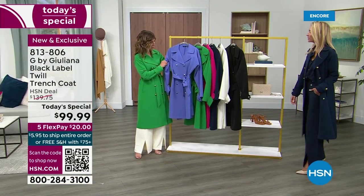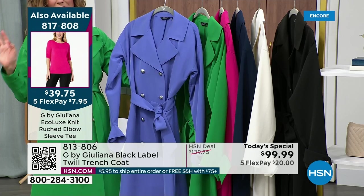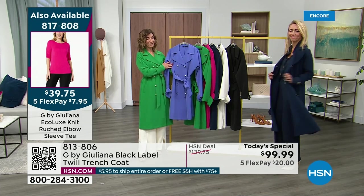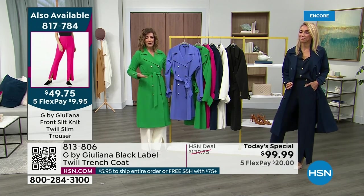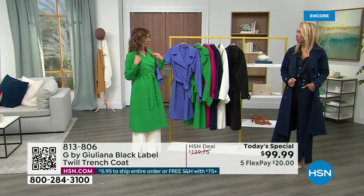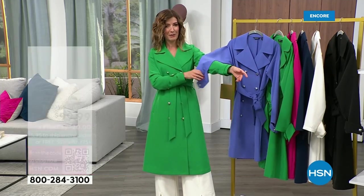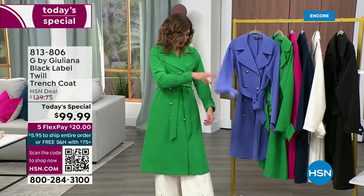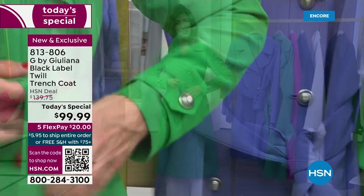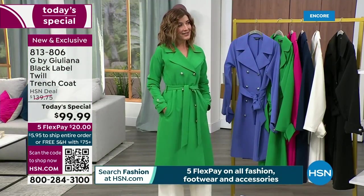You can pick your size, your length, and your color, but you've got to do it now. By morning I can't tell you if we'll have all colors or all sizes. The notched collar, the double-breasted design — those are classic elements. Beautiful cuffs, pockets, and a self-tie belt. It has all the elements of the classic trench, done in a beautiful fabric. The choice of lengths makes it really fun to shop.